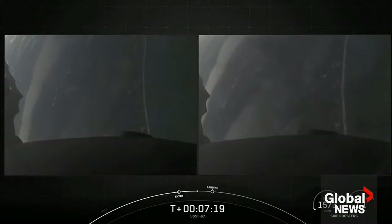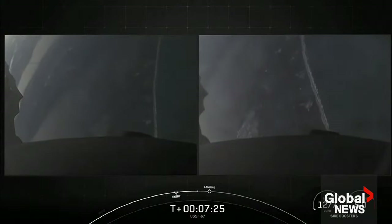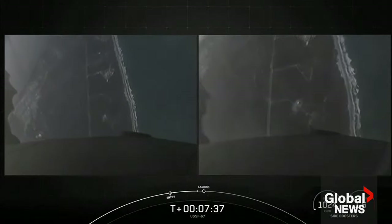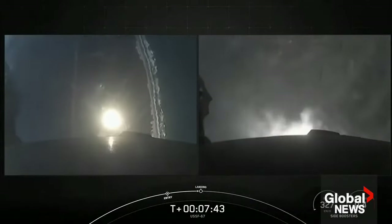Next up will be the final burn for each of these side boosters — the landing burn. It is just a single engine burn, the center E9 engine. Each one of these M1D engines has about 190,000 pounds of thrust, which is enough to slow the vehicle down just in time for landing. You can see the coast of Florida in the background. The landing burn is coming up in just about 20 seconds and will last about 20 seconds. We are scheduled to land on Landing Zone 1 and Landing Zone 2. And those landing burns have begun.